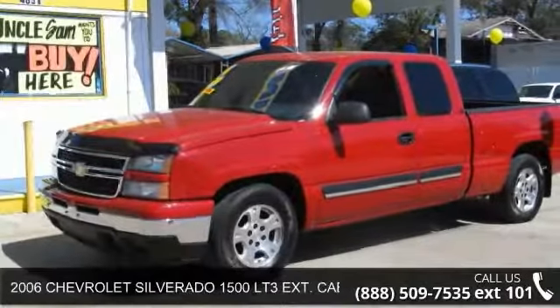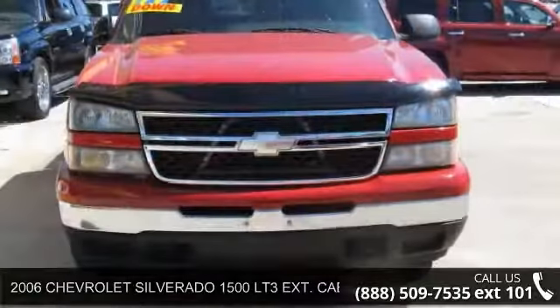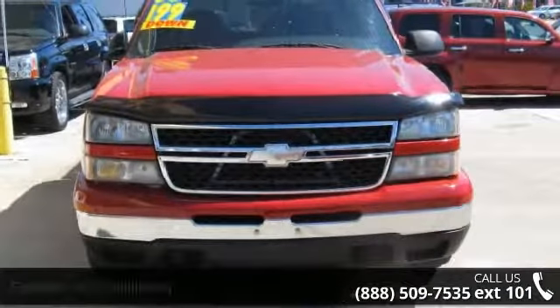Imagine yourself in this 2006 Chevrolet Silverado 1500. If you are looking for a first-rate auto, this one could be yours today.